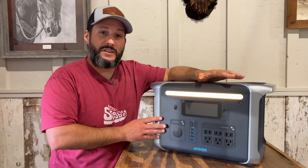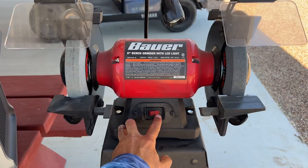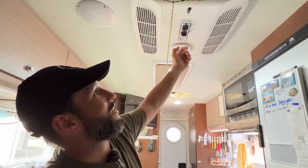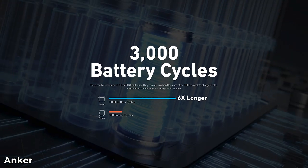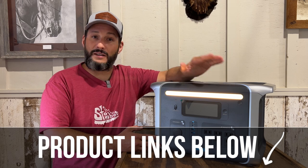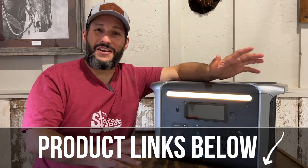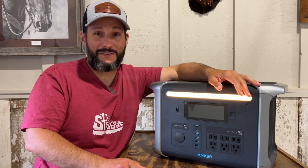After three weeks of playing with the Anker 757, I'm really happy with it. I think it's a great product — it's done everything that I've asked of it, including running my AC. I'm really happy to see that Anker is using lithium iron phosphate. I think it's a superior chemistry, especially when it comes to safety and longevity. If you're looking for more information on the Anker 757 or any of their other products, I'll leave links to everything down below. Thank you for watching, let me know what you think in the comments, and I'll see you in the next video.